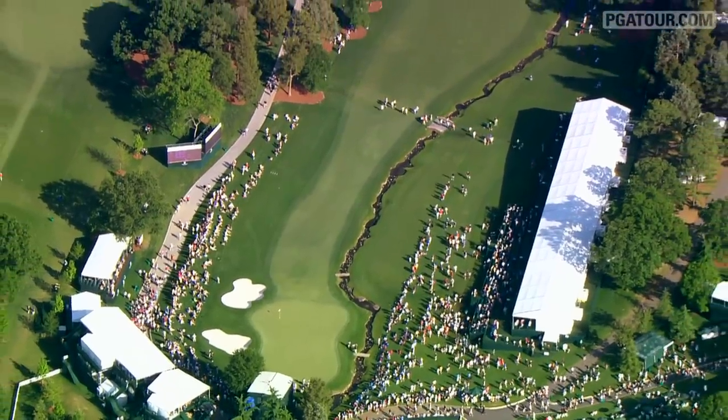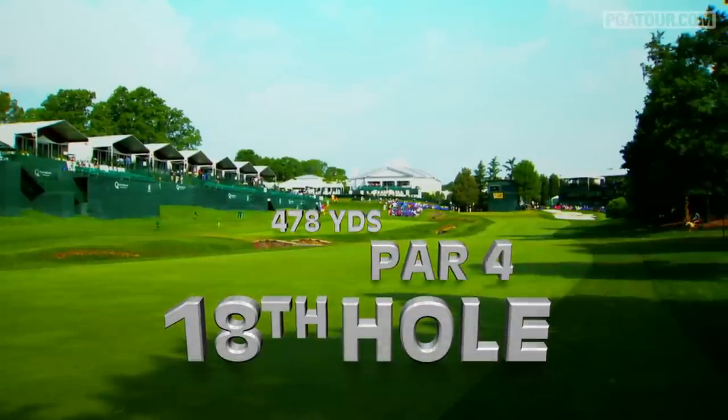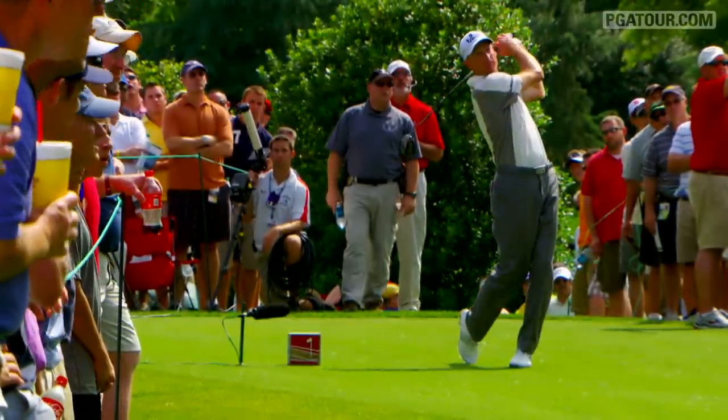Then there's the 18th hole, which is just short of impossible. Most of the trouble is on the tee shot — avoiding the bunkers, avoiding the water hazard on the left. That's very demanding and very intimidating.